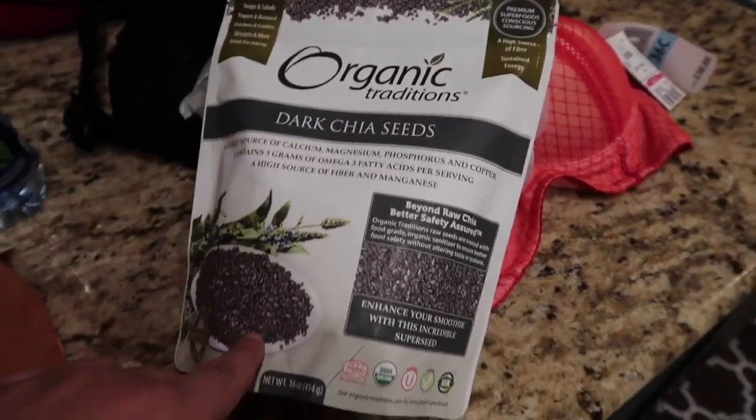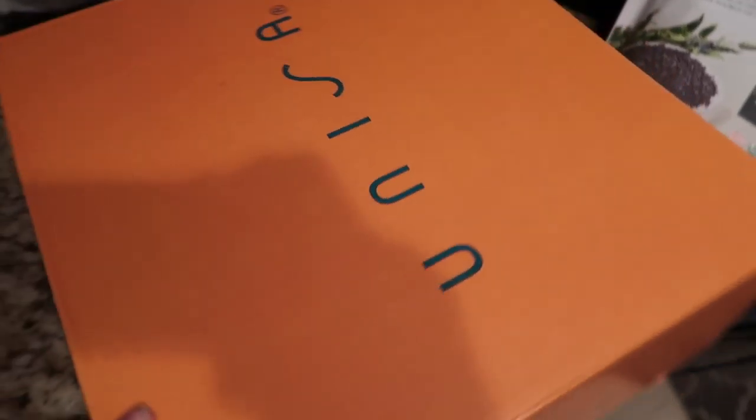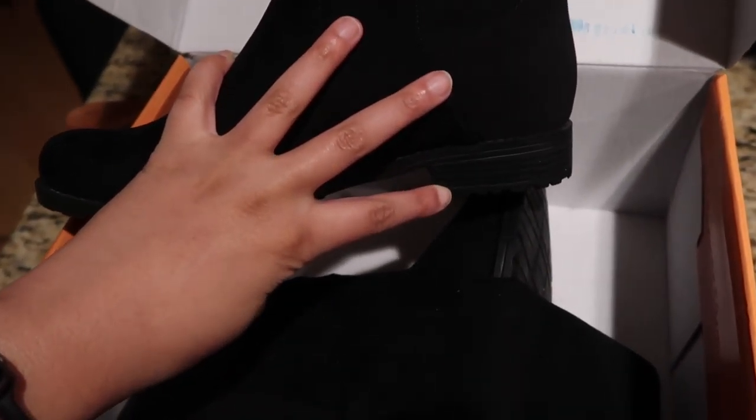I got these boots from Unisa. I've really been on the hunt for some flat tall boots. These ones come all the way up and they're a flat boot with a tiny little chunk on the bottom, but it's so small it's not even noticeable. These were only $34.99. Safe to say this was a really good Marshall's and Ross trip.